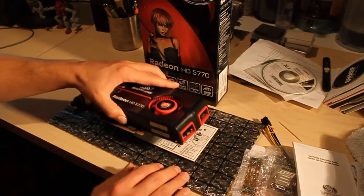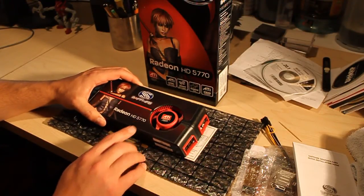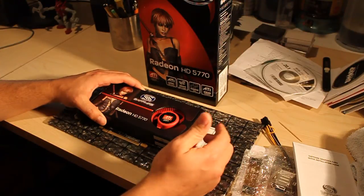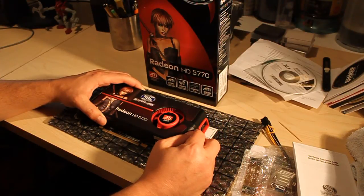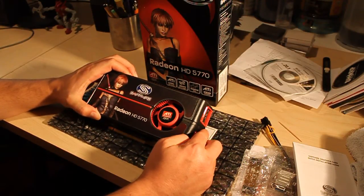Tom's Hardware showed me that the 5770 was the best card to get in that price range. Then I went over to Newegg, and there's a ton of different manufacturers that make this card. I started reading all the reviews and found out that the Sapphire flavor of the 5770 was the one that was highest rated, so this is the one I ended up buying.